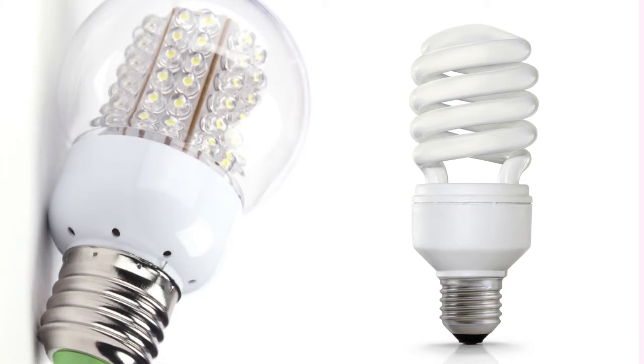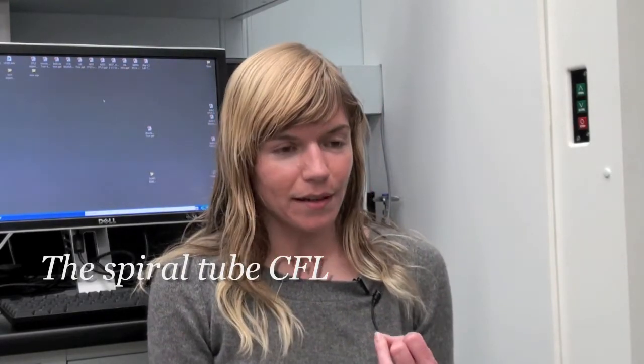Why CFLs? I don't want to say were a failure, but they really struggled with market penetration. A lot of it had to do with the very early ones being expensive and bad. They flickered, they took forever to start up, they cost 30 bucks a piece, the color was horrible. And consumers bought them because they were trying to do the right thing, and said, 'Oh my gosh, this is the worst thing I've ever done. I'm never going to buy one.'